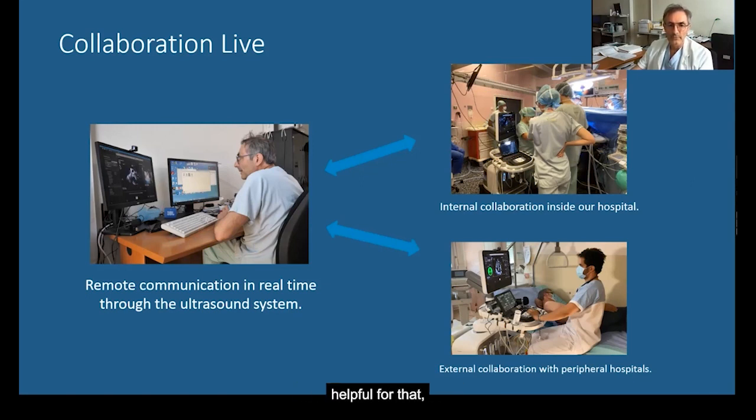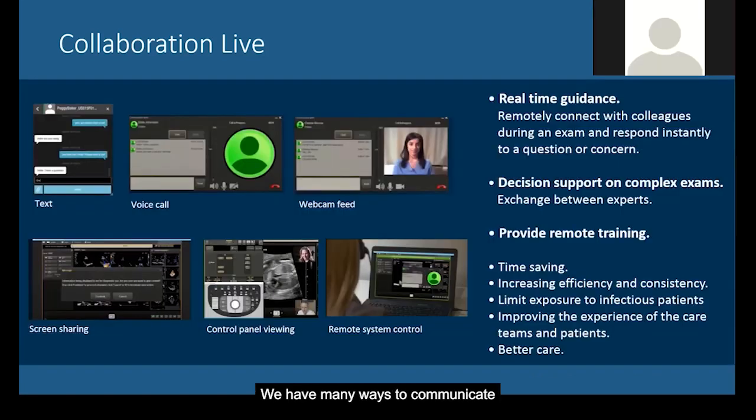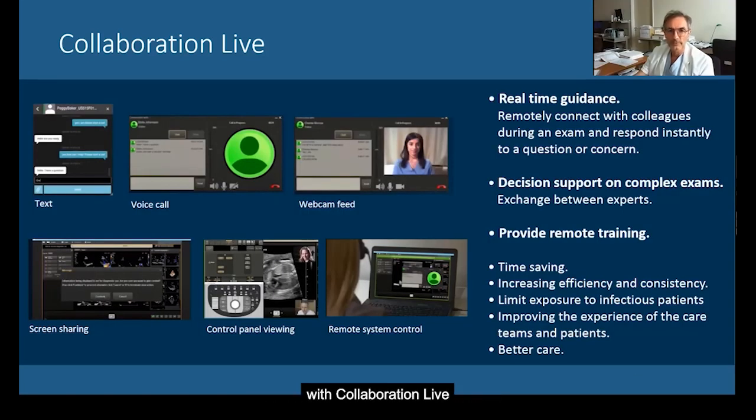Collaboration Live is very helpful for that. It allows real-time feedback when the patient is still there and provides a secure way to share anonymized data. We have many ways to communicate with Collaboration Live: by text messages, by voice call, by webcam, we can share the screen with the control panel, and finally have full remote control access to the ultrasound system.